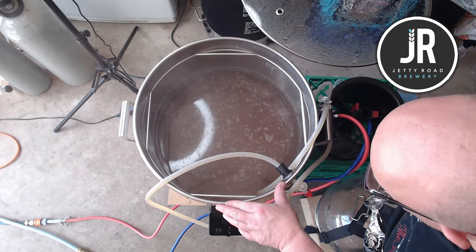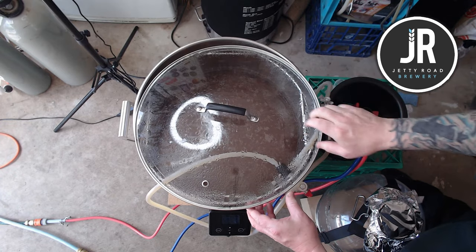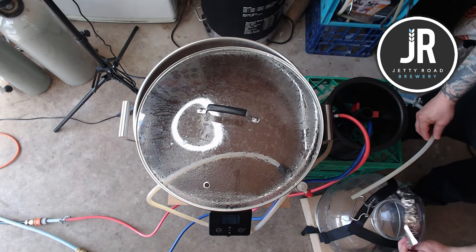Things haven't settled out as much as usual — I think the hops have made it a bit murky. I'll turn the hose on and once I'm happy I'll start chilling it.